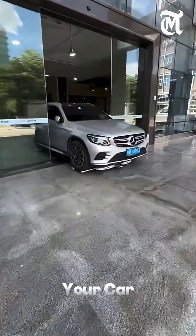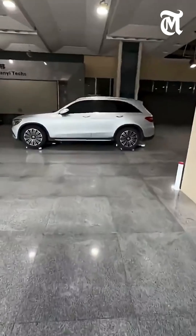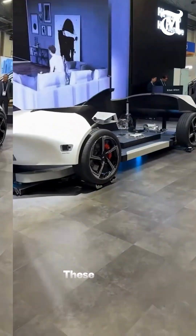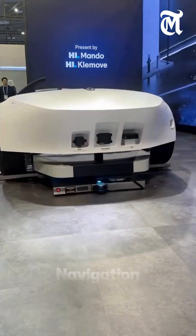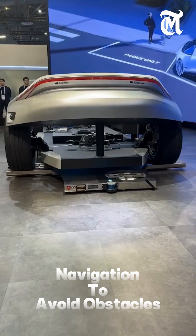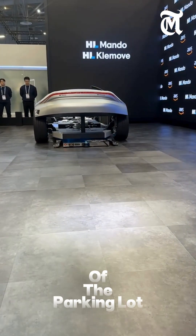It carefully lifts your car, scans for an empty space, and smoothly parks it with precision. These robots use advanced sensors, cameras, and AI navigation to avoid obstacles, park in tight spaces, and maximize every inch of the parking lot.